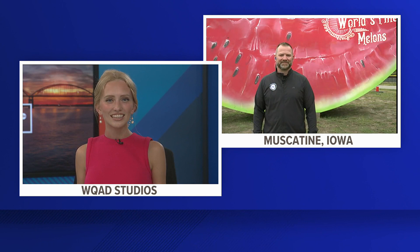A few weeks ago, News 8 brought you an exclusive sneak peek of Muscatine's Mammoth Watermelon. This is a giant metal art installation that finally made the move today to the city's riverfront. Here to talk about all of this is Muscatine Mayor Dr. Brad Bark. I have to ask, what is it like to finally see this thing up on the riverfront?